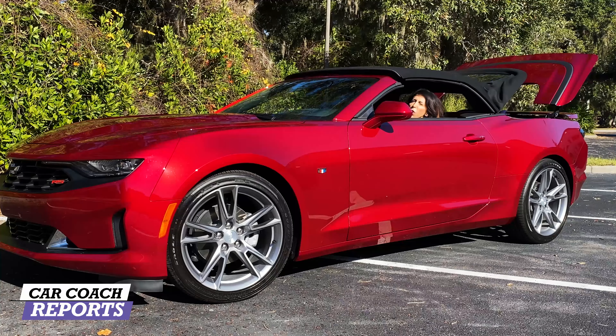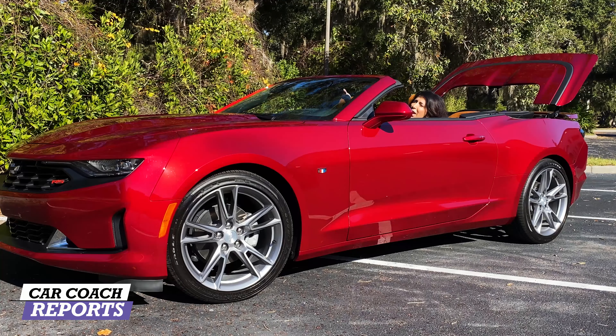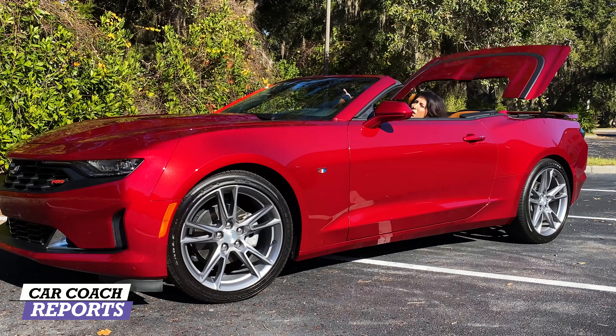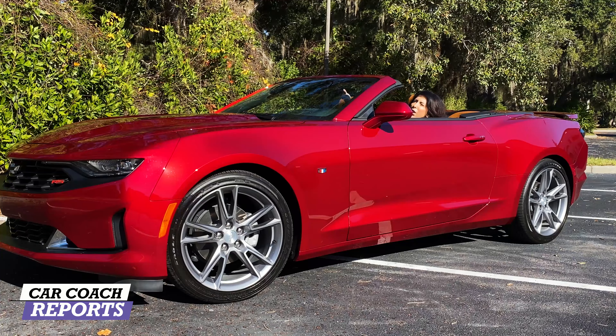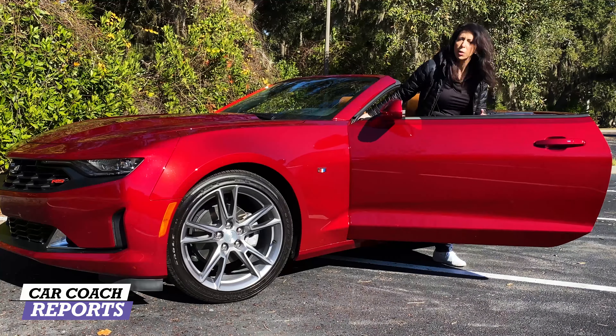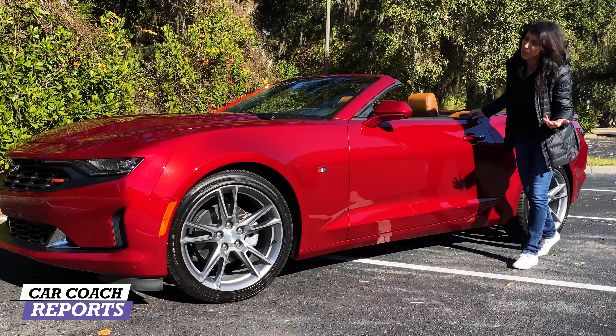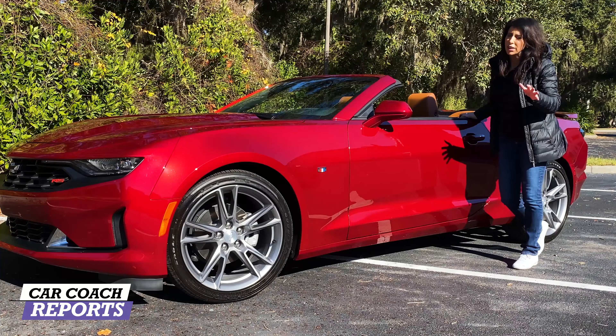Putting that convertible top down is really what this vehicle is all about, and it does a really nice job packaging it so you don't have to worry about putting on a tonneau cover. It is a power top, and that's available on all Camaro convertibles and on the Mustang convertible as well.